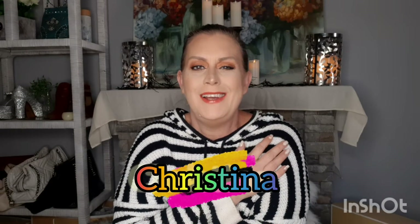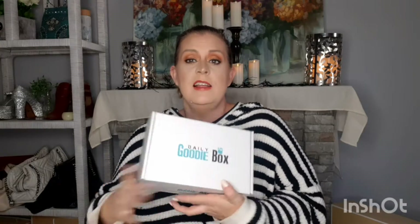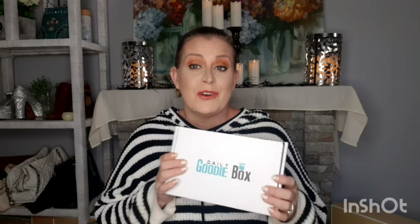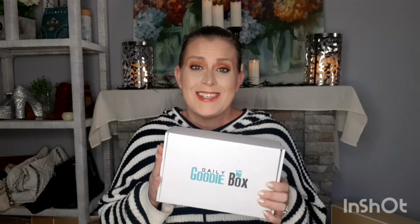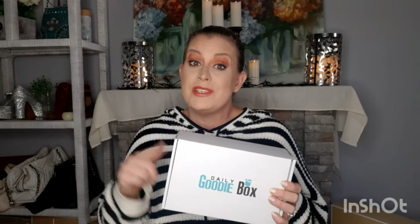Hello everybody, welcome to my channel. I am Christina C. Marie Taylor and in today's video we are going to be unboxing a free Daily Goodie Box. You might have seen it on my channel every month for so many months — this is a good box. I love this box. So if you're interested in how to get it and what's inside, then stick around.